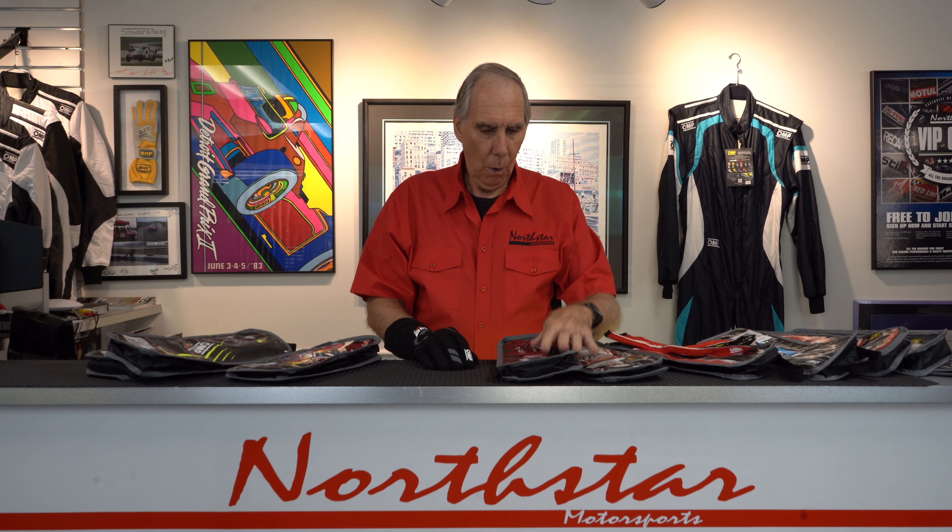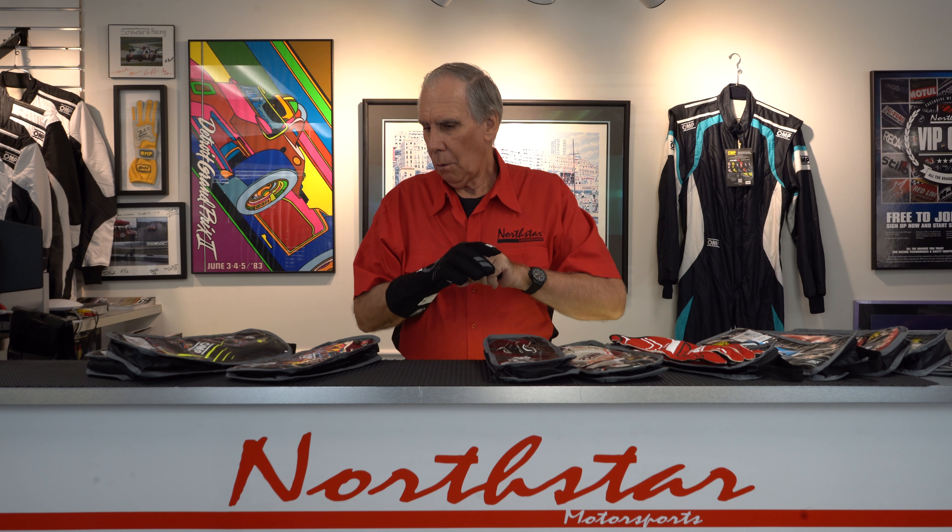Those are the glove lines that OMP has: the First Evo at $129, the 1S at $179, and the One Evo X at $229. These are all made in Italy, so they really are handcrafted gloves — beautifully made. If you have any questions, just give me a call at 800-356-2080 or go to our website at northstarmotorsports.com. We have all of this great safety equipment on display in our showroom in Barrington, Illinois. Come on in and see us — we'd love to talk to you about safety gear and racing.